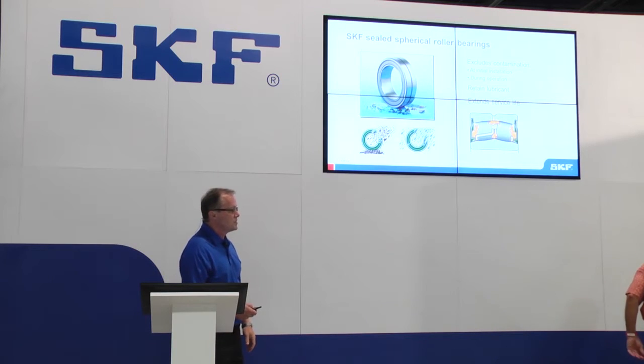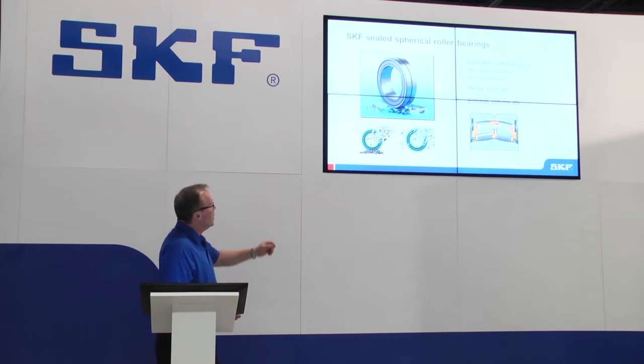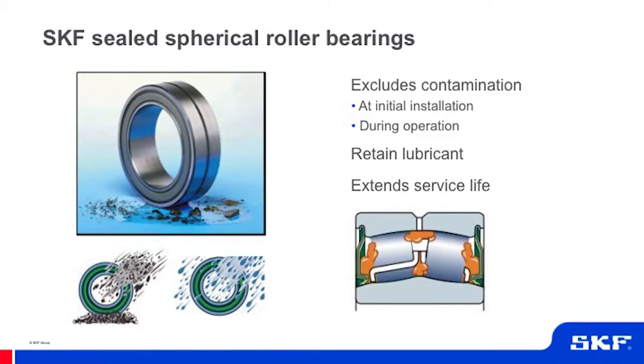Another improvement is the sealed spherical roller bearing, which comes from the factory lubricated and factory sealed, protecting the bearing from initial contamination at installation. For instance, at a quarry where it was raining and quarry dust was blowing around, an open bearing out of the box would attract contamination like a magnet. The sealed bearing protects against this from initial installation, and placing it inside a sealed housing provides extra protection.